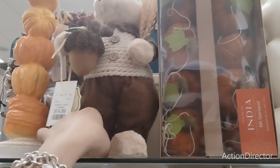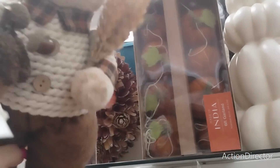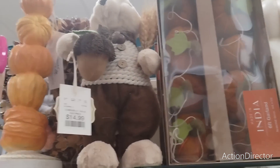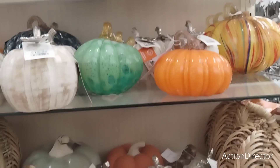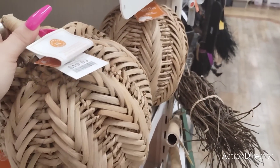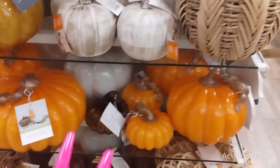They also have this adorable squirrel, but because Fancy doesn't like squirrels I won't get it — it's 14.99. We're also seeing a lot of fall sneaking into our Halloween section. 19.99 — I actually like this and I'm not that big on neutrals.